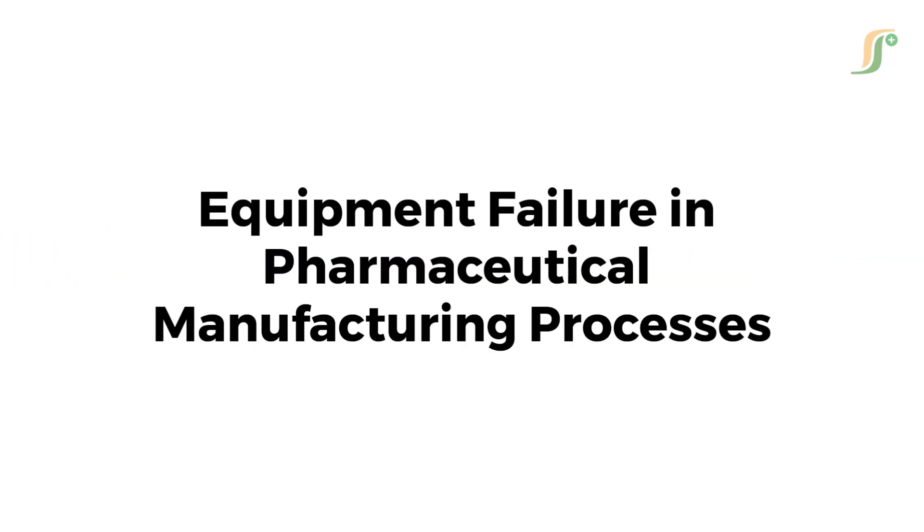Hello, everyone. Welcome back to Pharma Guideline. In today's session, we are diving into a very important topic: addressing equipment failure in pharmaceutical manufacturing processes. This is something every pharma professional will face at some point, and understanding how to handle it can make all the difference in maintaining product quality, compliance, and safety.